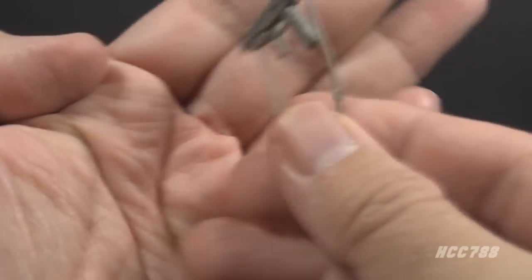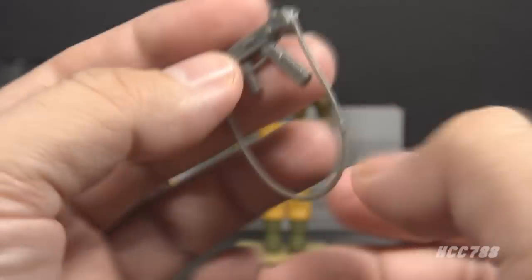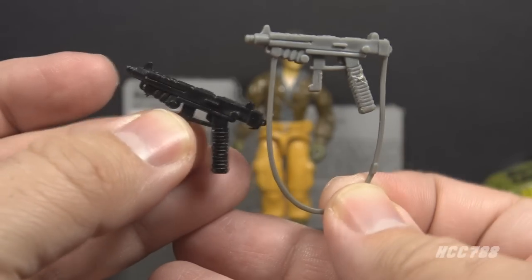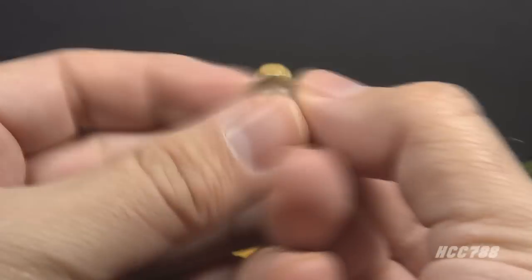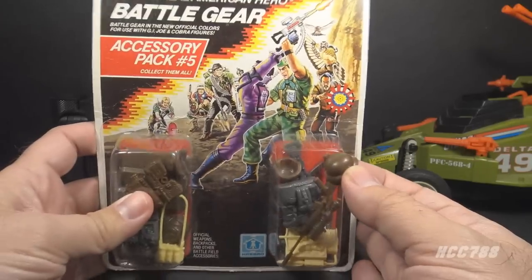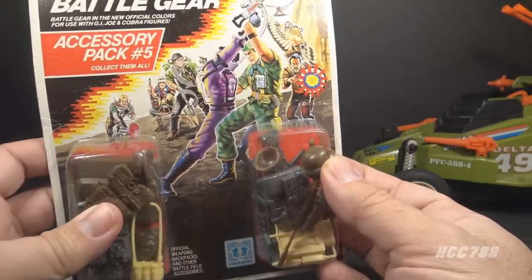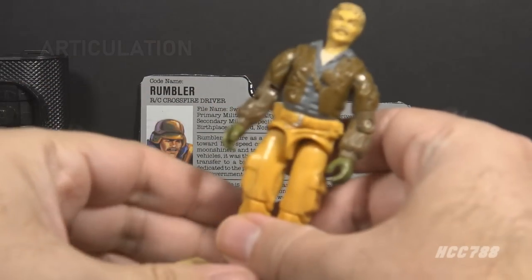Let's look at the accessories that came with the original Rumbler. He has a submachine gun in light gray plastic with a hanging strap — that strap is a little bit delicate, so I do not put this in the figure's hand. This is a reissue of the submachine gun that originally came with 1985 Heavy Metal, just in a different color plastic. The next and only other accessory is the helmet, in brown plastic — a reissue of the helmet that originally came with 1985 Crankcase in gray plastic. There was another brown Crankcase helmet packaged in Battle Gear Accessory Pack number five; in fact it may be the same helmet as the accessory pack. That is impressively lazy — it takes effort to be that lazy.